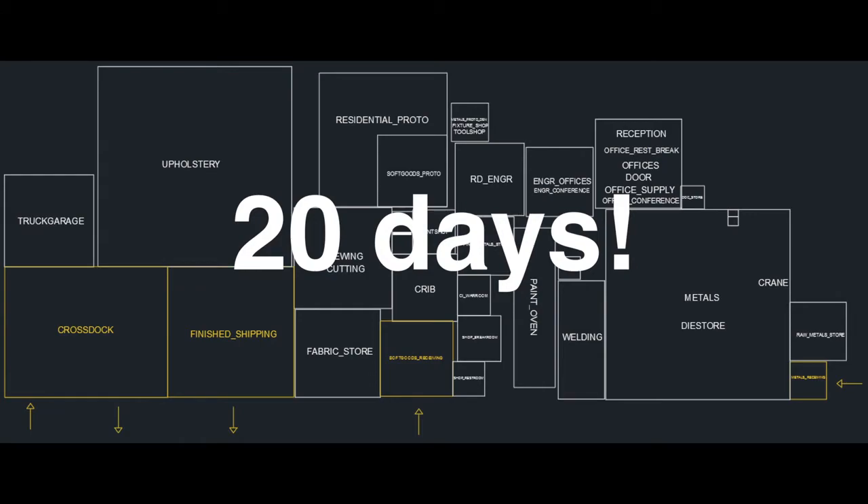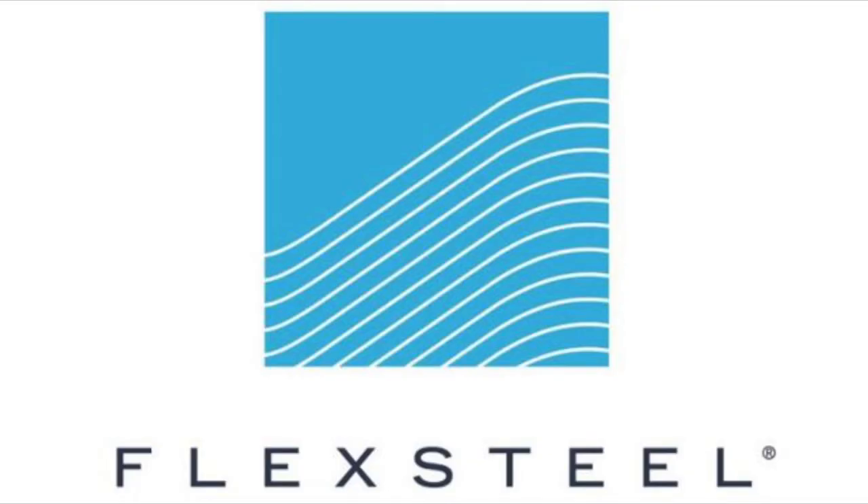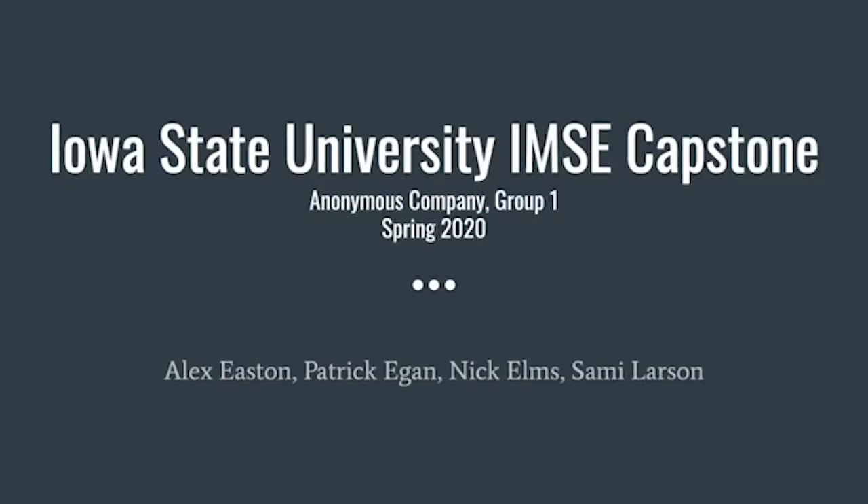This reduction in lead time makes Flex Steel more responsive and therefore more competitive in their industry. My name is Alex Easton, and along with Patrick Egan, Nick Elms, and Sammy Larson, we are Group 1 for the Spring 2020 IMSE capstone at Iowa State University.